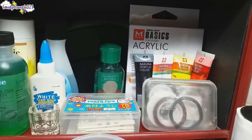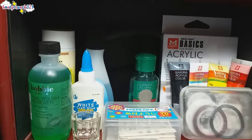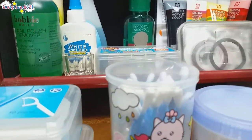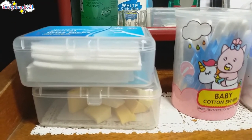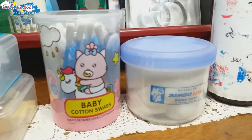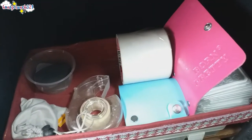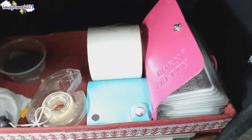And below the bottom level are containers of my cotton pads, sponges, Q-tips, cotton balls, and a lint roller.